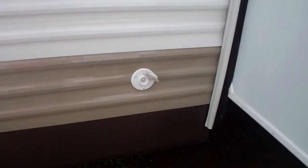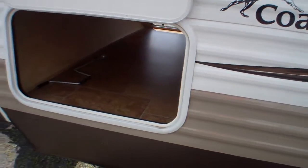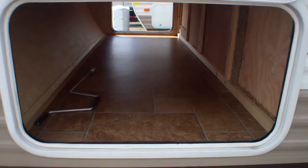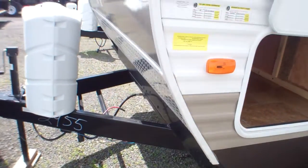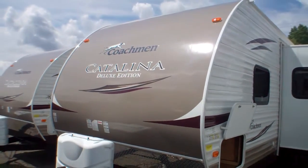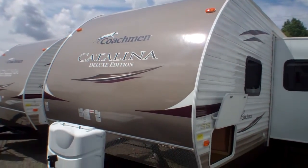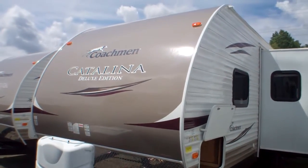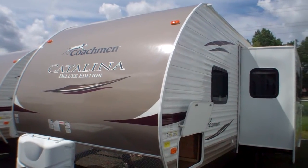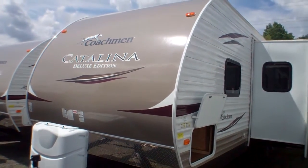As we come back around we've got our main satellite feed for your dish or cable should you have it on site, and then again pass-through storage on the other side, our other set of jacks, and around the front you can see the nice aerodynamic shape. They use a fiberglass cap so it's more durable on the front and it also helps to cut the air a little bit better to save some fuel. Come on down to Primo Trail of Sales — we think you'll find that this 2012 Catalina 30 QBS by Coachman would be a fantastic addition to the family.